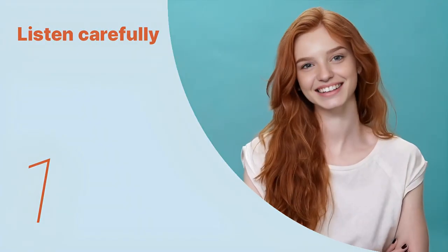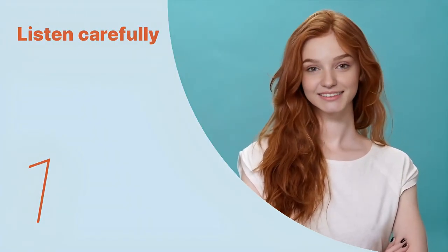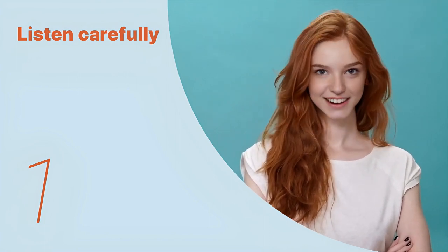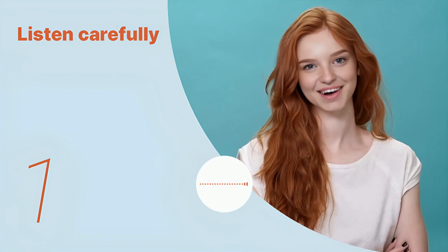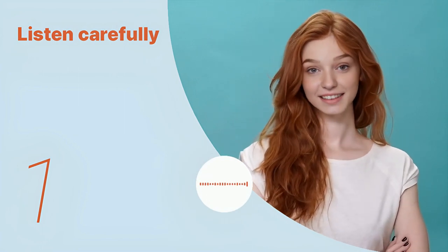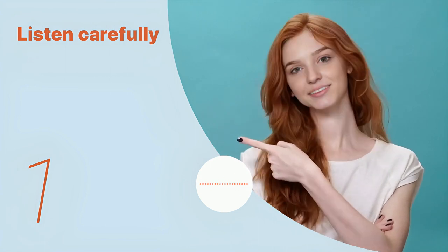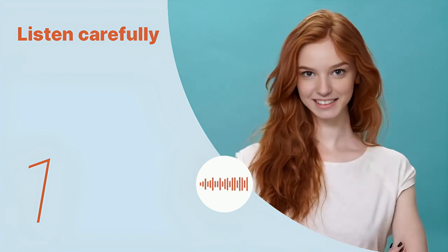Listen to the following main sentences repeatedly and become familiar with them. Let's listen to the conversation between the two people. Close-up or macro photography can transform ordinary subjects into mysterious, abstract forms, revealing details often unseen by the naked eye.